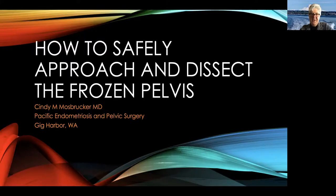Hello. This presentation is entitled 'How to Safely Approach and Dissect the Frozen Pelvis.' I am Sidney Mosbricker from Gig Harbor, Washington, founder of Pacific Endometriosis and Pelvic Surgery, a private practice dedicated to women with endometriosis.